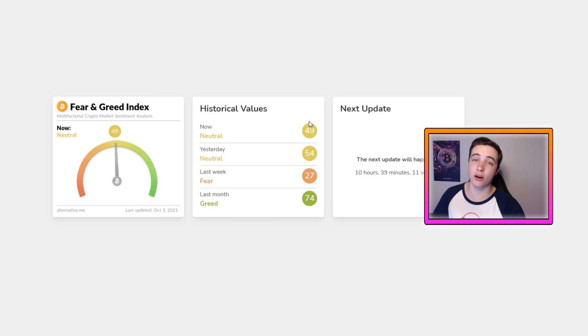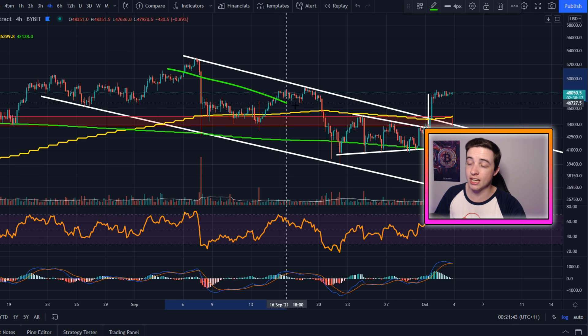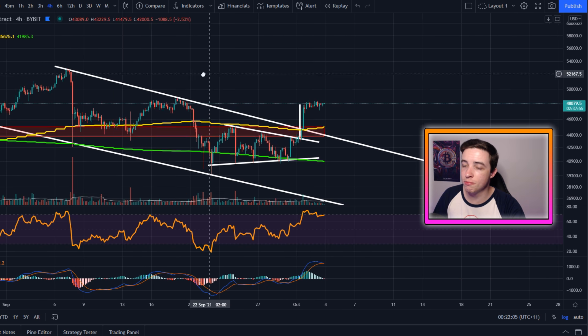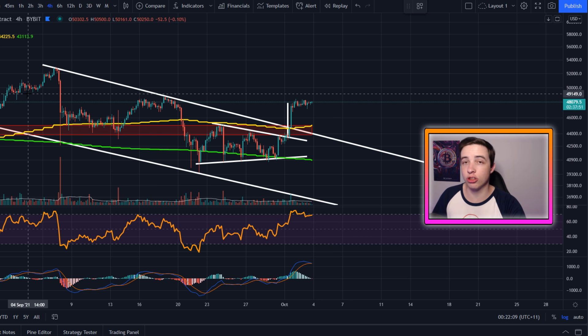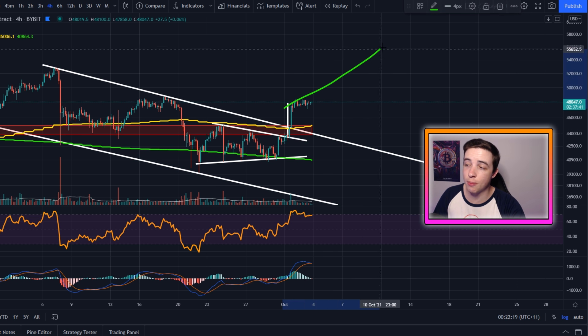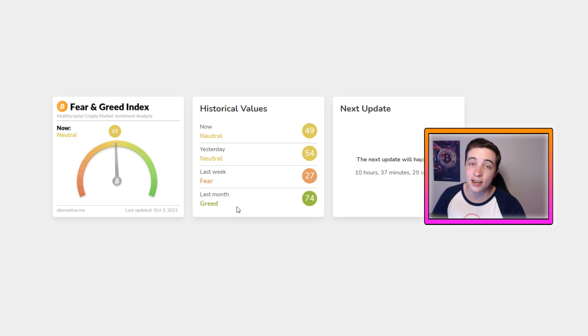The main thing I'm watching on the fear and greed index is whether we head into greed or even extreme greed too quickly. We saw the exact same situation about a month ago leading into early September — we were seeing a lot of greed and extreme greed up towards around $53,000, and I warned that was a strong signal of more bearish price action to come. Right now we're not seeing that, so we do have more room to the upside. But ideally I'd like to see some small pullbacks along the way, as that shakes out overleveraged longs and weak hands, keeps us away from extreme greed longer, and makes for a healthier uptrend.